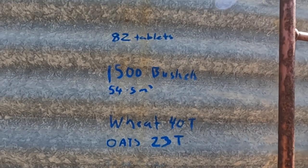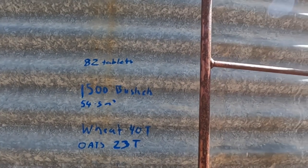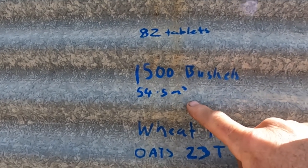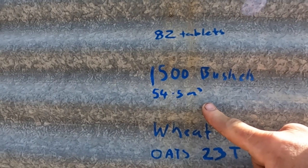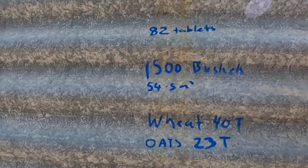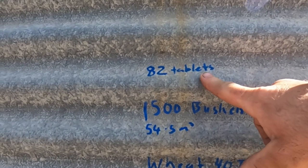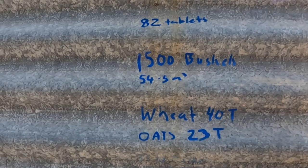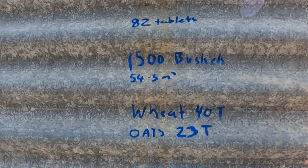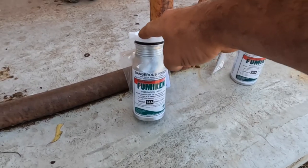The first thing we need to do is work out how big our silo is. I know this one's 1,500 bushels — I always like to write it on the side just by the ladder because I never remember these numbers. It's 1,500 bushels, which means it's 54.5 cubic meters. We need to know this because there are three tablets that go in for every two cubic meters, so that means in here we need 82 tablets. I also write the capacity for wheat and oats, which helps me remember when filling up how much I can fit in each silo.